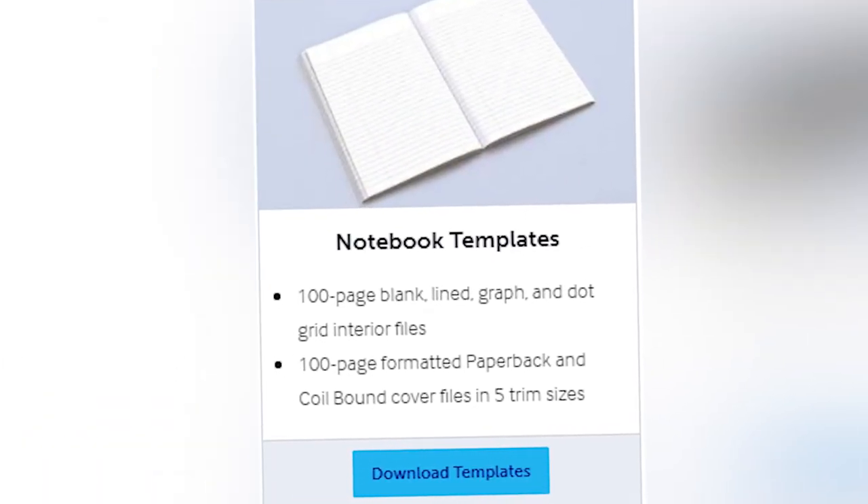Let's start with the notebooks. They actually have 100-page notebooks, so you don't need to worry about copying and pasting the template over and over — they have it all set out for you. They do blank, lined, graph paper, or dot grid interiors, and they come in paperback or coil-bound cover files in about five trim sizes when you actually open the zip file. So if you're wanting to put together a no-content book of some sort and don't feel like formatting, Lulu's got your back. And where some platforms aren't allowing distribution for certain no-content books, Lulu's like, hey, come on over — here are some templates for you to utilize.